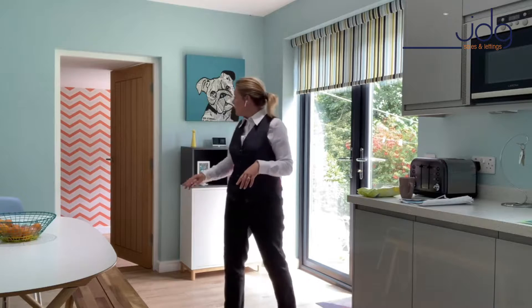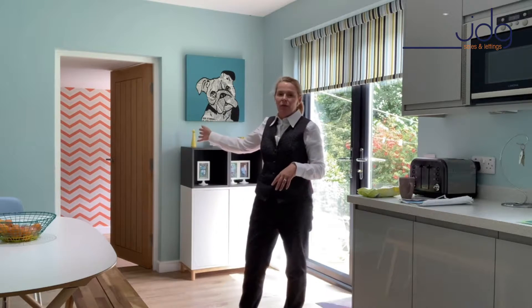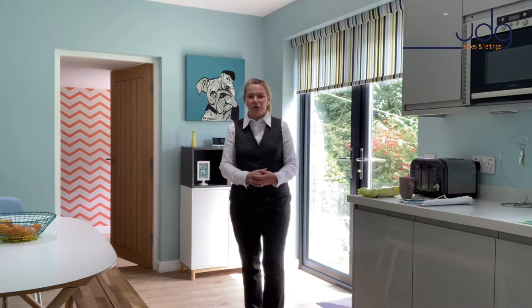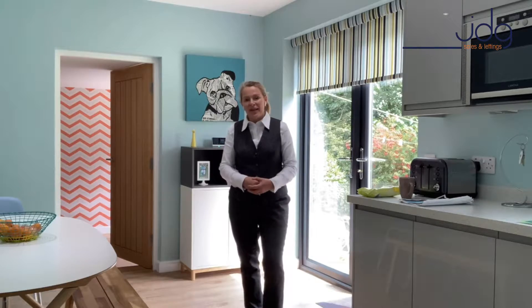Set off this kitchen is also the children's playroom, but you could use this as a formal dining room. It could become a study, or if you needed it, it could even be an additional bedroom. We'll go through there next — ready?